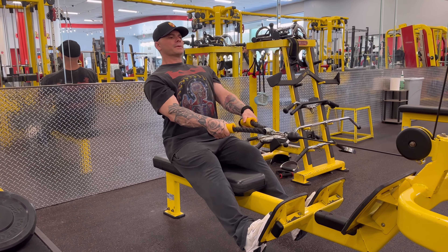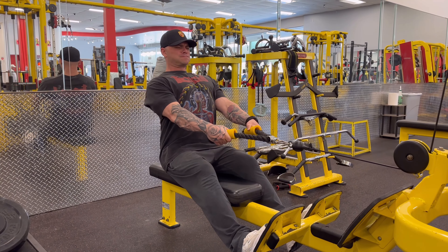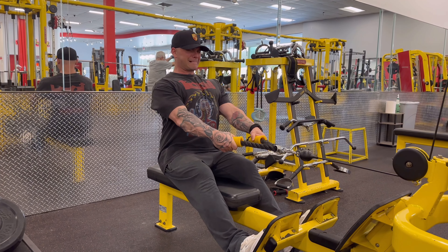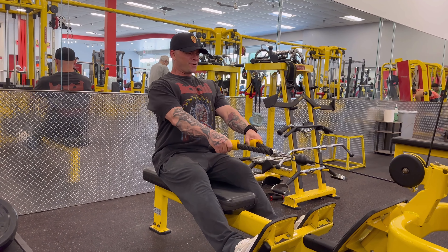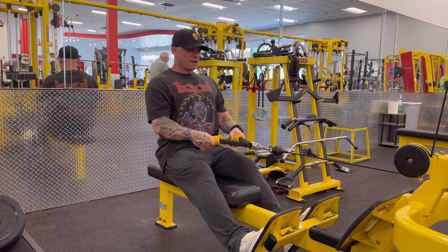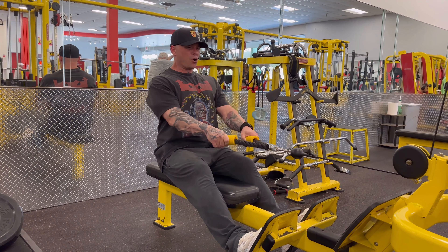Next movement is the cable low row, and I'm doing this with a rope so I get my elbows all the way behind me — chest up, chin up, squeezing the lower back. I'm really trying to get some size back onto my lower back so I can turn around and hit a Christmas tree type pose. Rib cage is up, chin is down, chest is up, and I am pulling with my lower back, elbows as close as I can under my body, hands as low as they can go, almost under my belly button, to really work those lower lats.